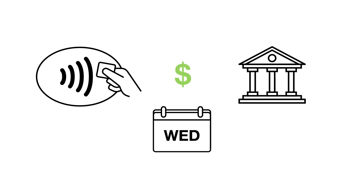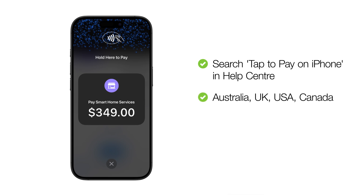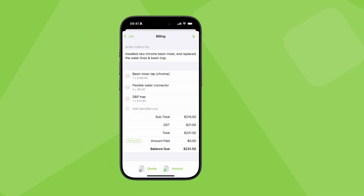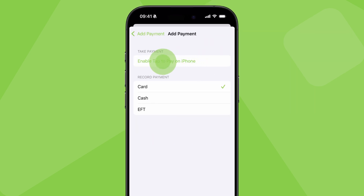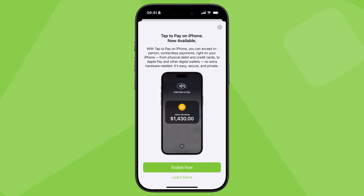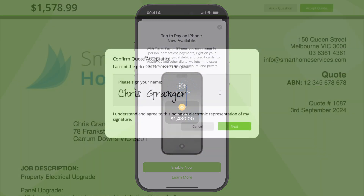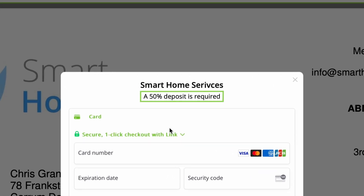To start using Tap to Pay on iPhone, check out our guidance in the Help Center. You'll also need to be in a supported country and have an iPhone XS or later, then follow the prompts in the iOS app to enable Tap to Pay on iPhone. This will need to be done by someone with a business owner role in your ServiceM8 account, after which each field technician will need to enable it on their own iPhone.